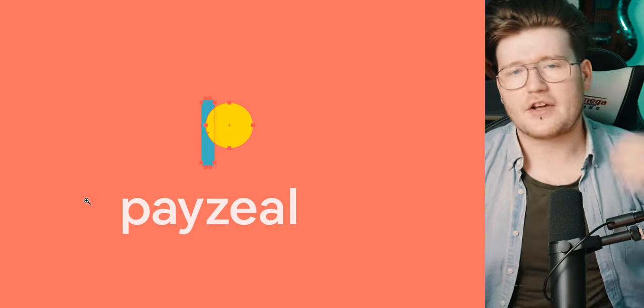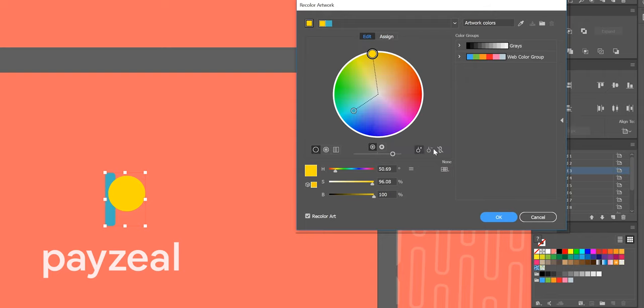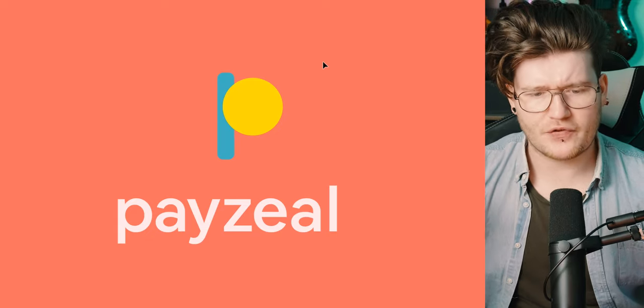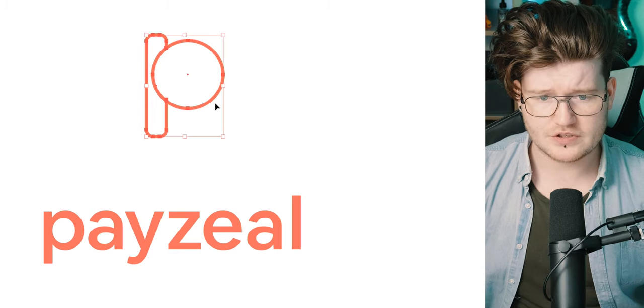I understand you wanted the bright colors to symbolize something, so maybe just go ahead and try this little tip: grab this, go up to Edit, and we can actually desaturate or change this to a different color altogether — not even on the color wheel. Even something like this where it's easily seen — having two colors in this logo with such an interesting icon for the letter P might not work.